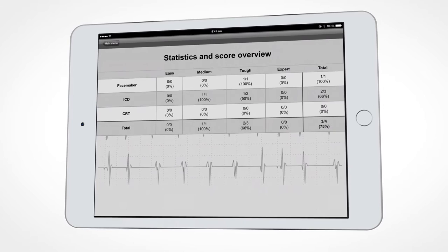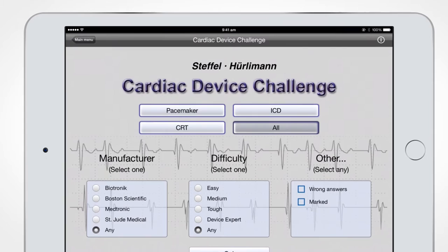A variety of filters such as Device Type, Manufacturer, and Difficulty Level allow the user to configure and use the app based on their level of competency.